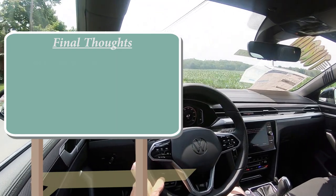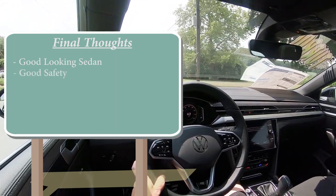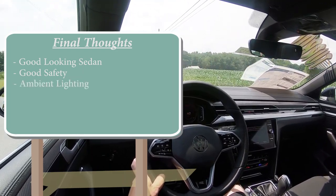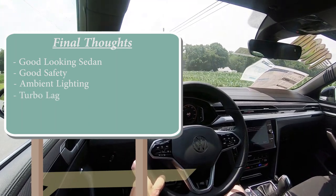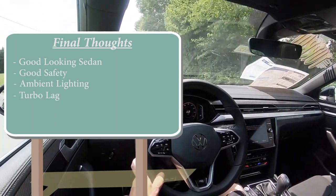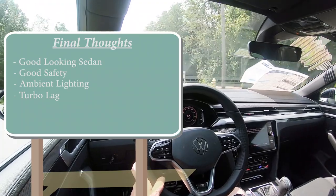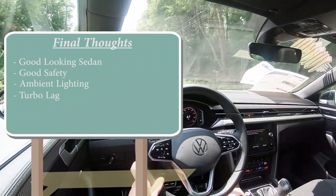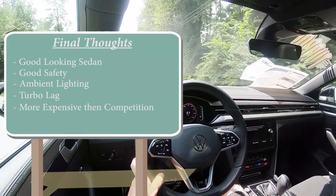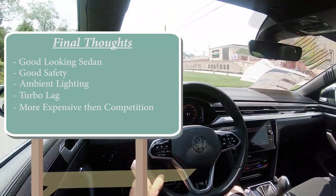For my final thoughts: this is a very, very good-looking sedan that will definitely turn some heads. It's an IIHS Top Safety Pick, so it's incredibly safe too. I love the multi-color ambient lighting. For room for improvement: there is turbo lag, though it's still very quick once higher in the RPMs. In my opinion it needs a mild hybrid system like BMW, Mercedes-Benz, and Volvo have done, especially since it competes in the same price range. It is also a bit more expensive than the competition, but the looks largely make up for it — this is probably one of the best-looking sedans on the market right now.